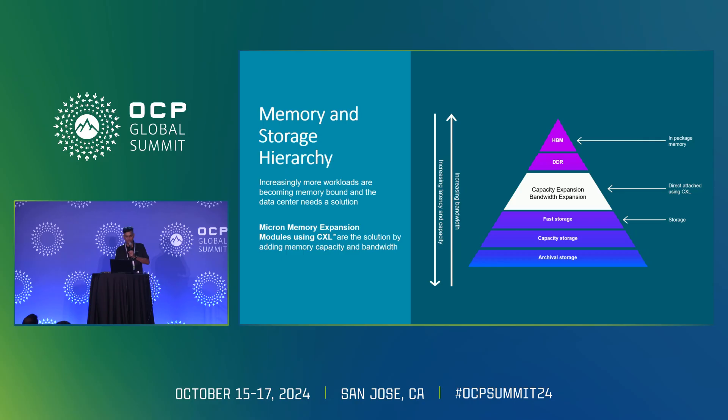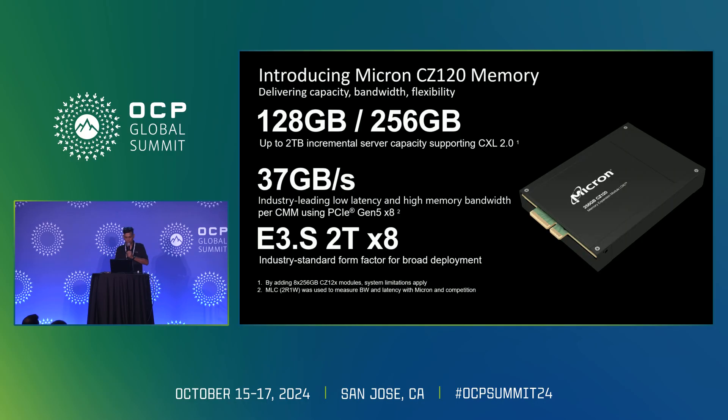Looking at the memory storage hierarchy: as you go up toward HBM, you get lots of bandwidth. As you go down, there's an increase in latency and an increase in capacity. CXL sits in a sweet spot where you can get the best capacity expansion and bandwidth expansion.